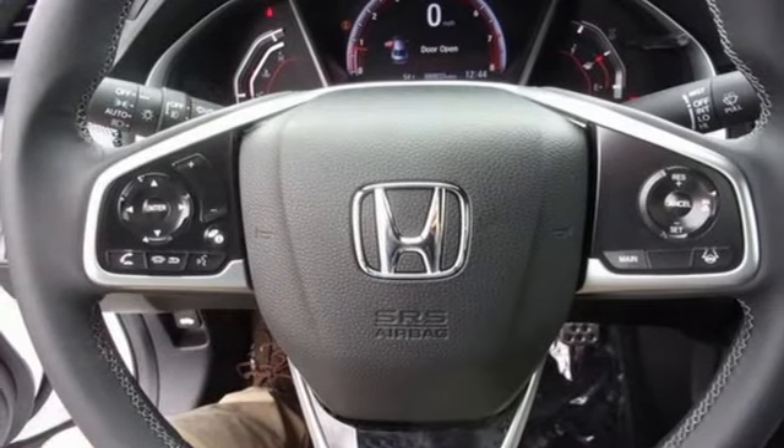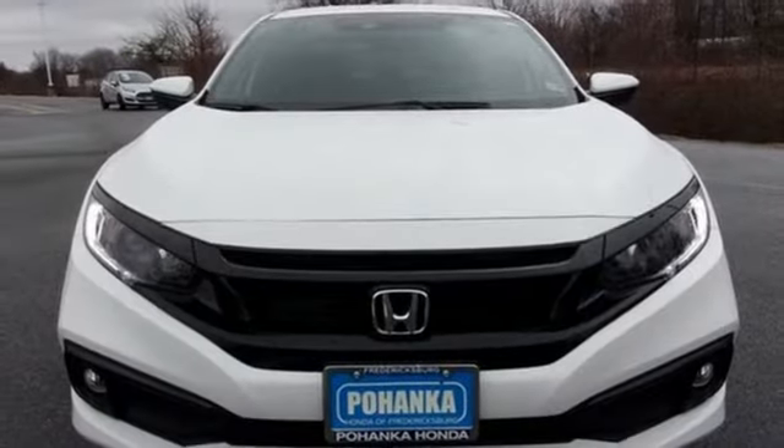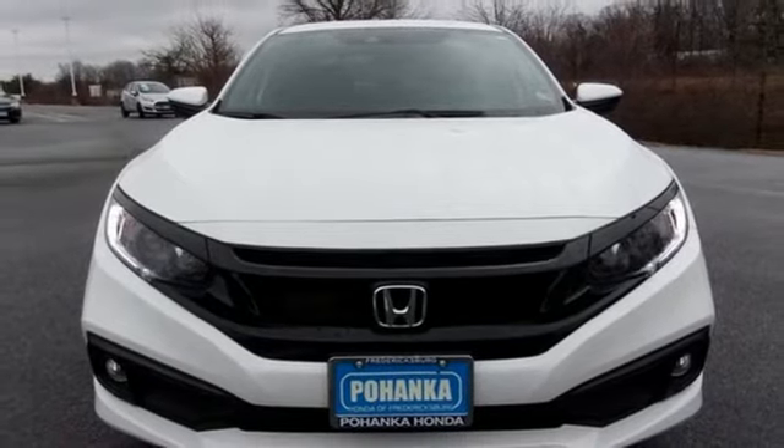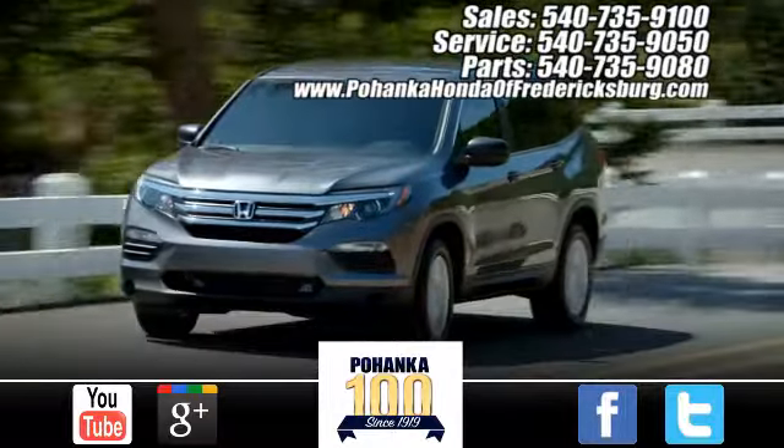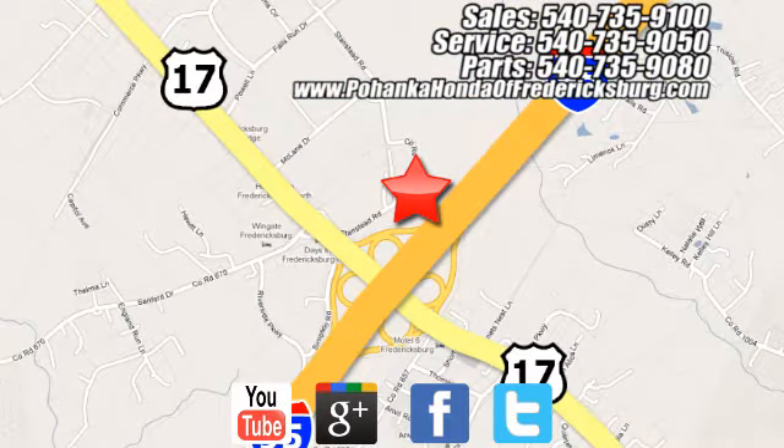Honda has a world-renowned reputation for reliability. Stop in for a test drive and make it yours today. Pohenka Honda of Fredericksburg is a great place to buy a car, conveniently located at 60 South Gateway Drive in Fredericksburg.